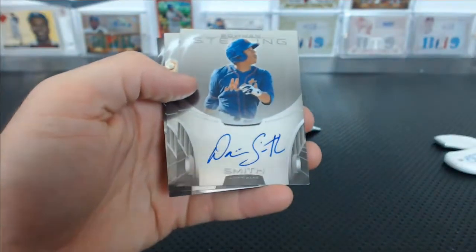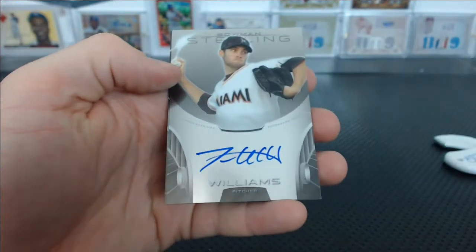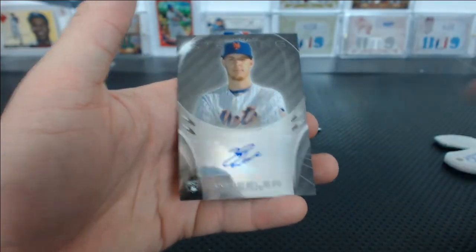Jackie Bradley Jr. Dominic Smith autographed for the Mets — for Eric. Trevor Williams for the Marlins. And a Zach Wheeler rookie auto for the Mets.